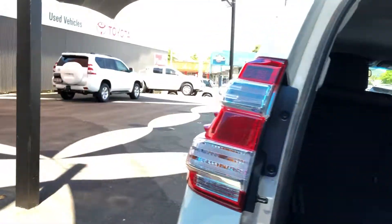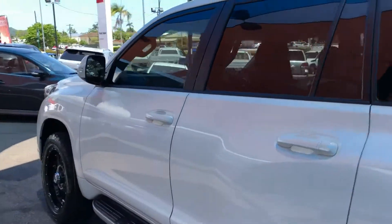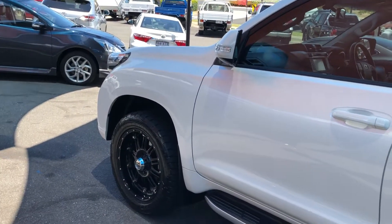So that is the 2015 Toyota Prado. I will send this to you and we can have a bit of a chat further from there. Thank you.